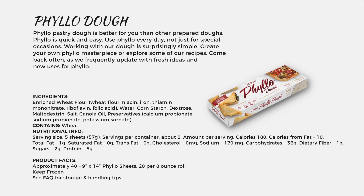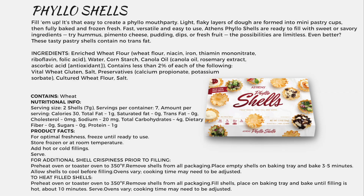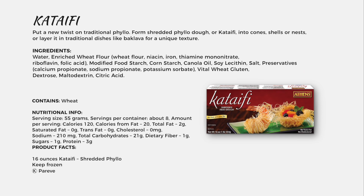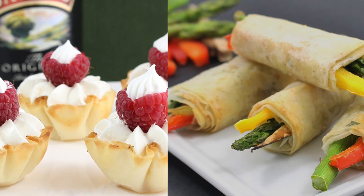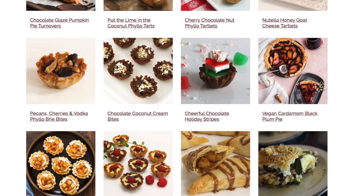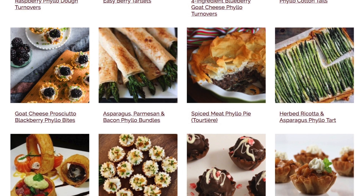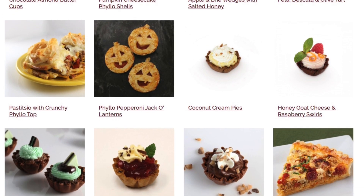The dough needs to be thawed and worked at room temperature. It's very easy once thawed to unfold, assemble, bake, and enjoy. The phyllo dough shells are also very versatile — they can be used as a vessel for chicken salad, savory appetizers, and portion-controlled desserts like baklava bites and pecan pie bites.